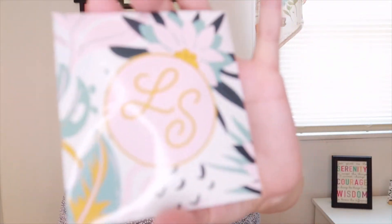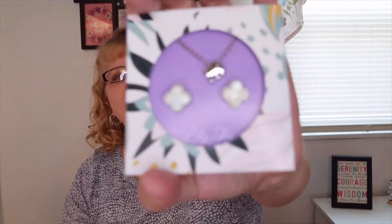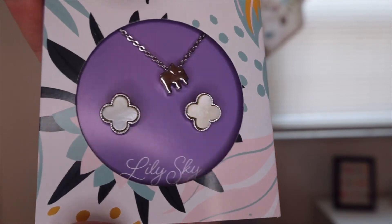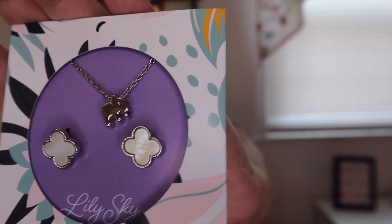The next item is jewelry — the Lily Sky Karma Necklace and Earring Set, a $54 value. Elephants are thought to represent good luck, prosperity, and wisdom. This stylish set includes an adjustable silver necklace with a lucky elephant charm and natural shell clover earrings. I have elephant earrings I got from the Silver and Gold box — I thought I'd never wear them but I wear them all the time. This is a really cute necklace and I really like those earrings too.